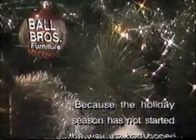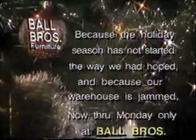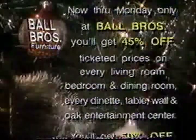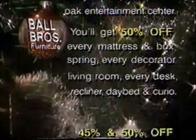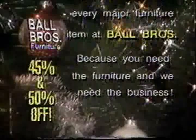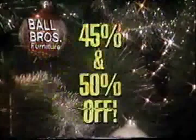Because the holiday season hasn't started the way we'd hoped, and because our warehouse is jammed — now through Monday only at Ball Brothers, you'll get 45% off ticketed prices on every living room, bedroom, and dining room. Every dinette, table, wall, and oak entertainment center. You'll get 50% off every mattress and box spring, every decorator living room, every desk, recliner, day bed, and curio. 45 and 50% off every major furniture item at Ball Brothers. Because you need the furniture, and we need the business.